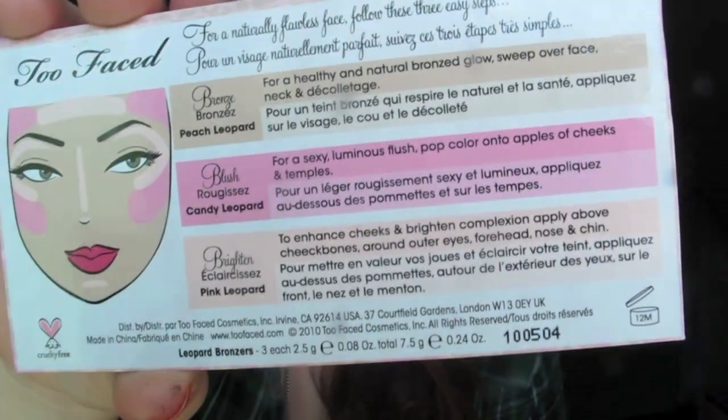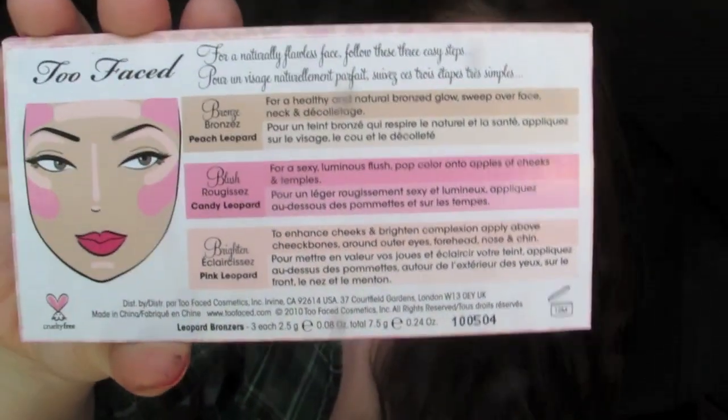On the back it has descriptions of how to use the products, recommended by them. I do follow this quite a lot because I find that it works. It also comes with a mirror, which is really pretty. I do have the products on my face right now, and at the end of this video I'll put in a clip where I demonstrate how I use this product.